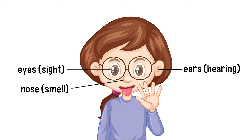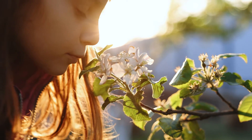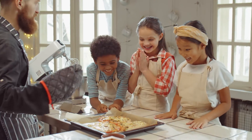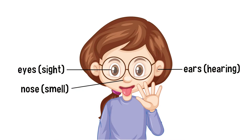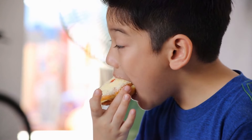Your nose is your sense organ for the sense of smell. Your nose picks up all kinds of smells, like the smell of flowers in the springtime or the smell of your dad's homemade pizza. Your tongue and mouth are your sense organs for the sense of taste.